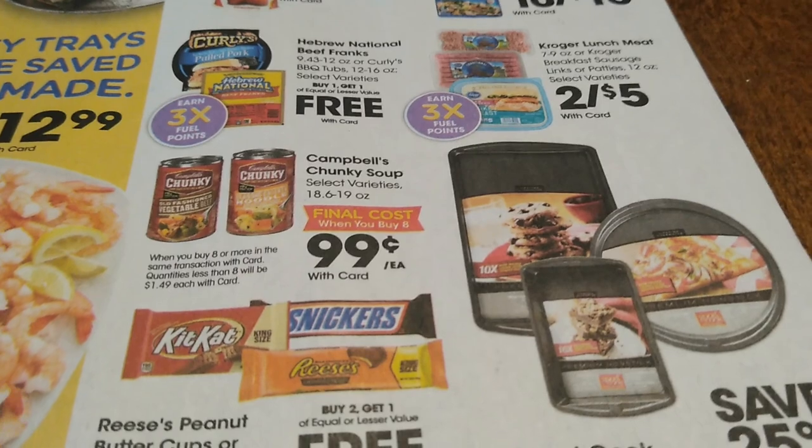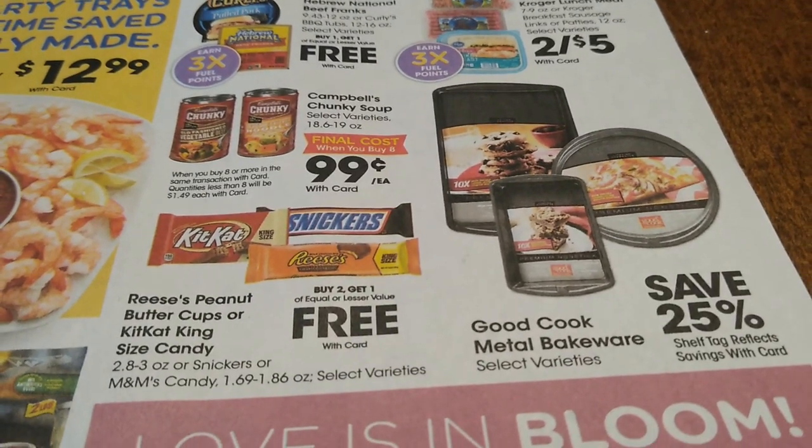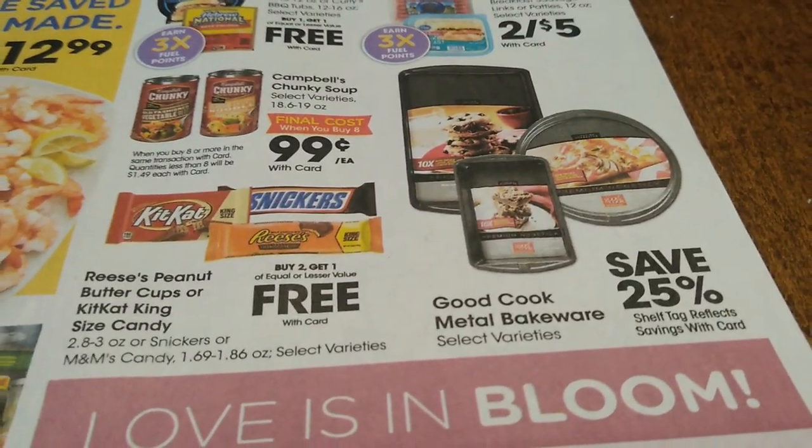Campbell's Chunky Soup — when you buy eight you're going to get them for 99 cents each. Buy two get one free on some candy bars — I wish I could grab those but I can't on keto.